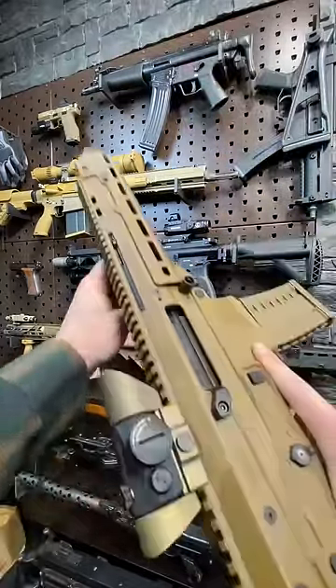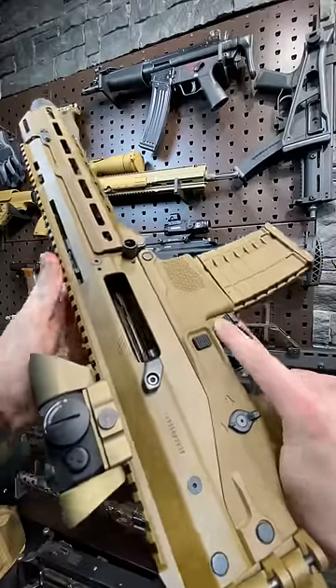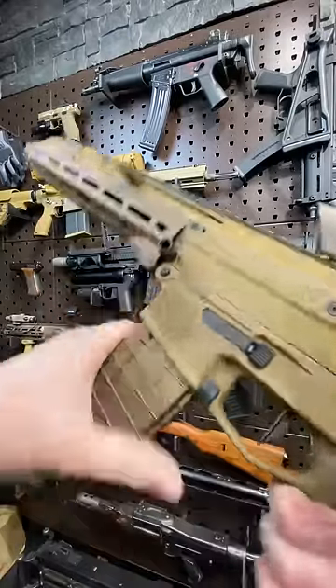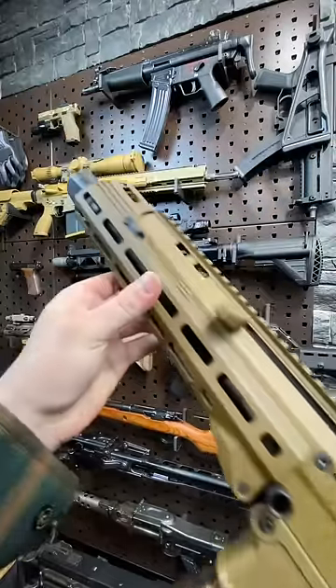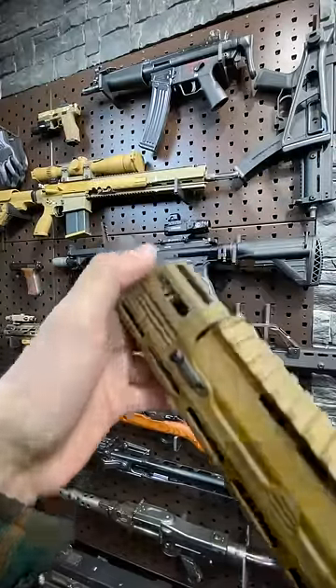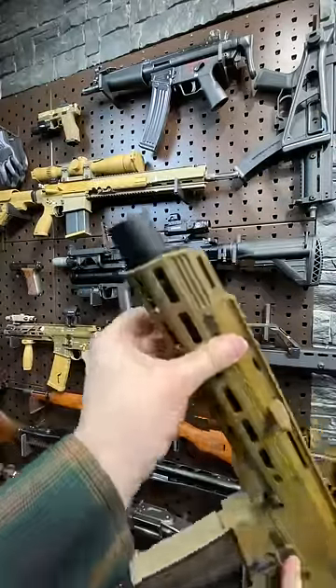We are clear. This thing has awesome ambidextrous controls — bolt release, mag release, selector, Geissele trigger, super sexy RPM tool hand guard, and a little ACC blast-out tucked in there just to look stealthy.